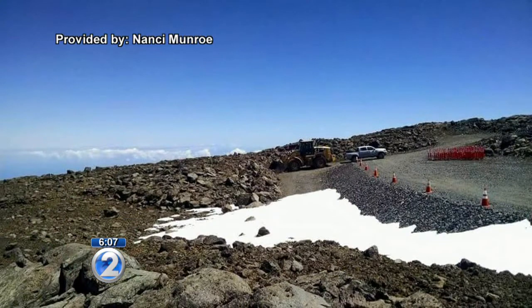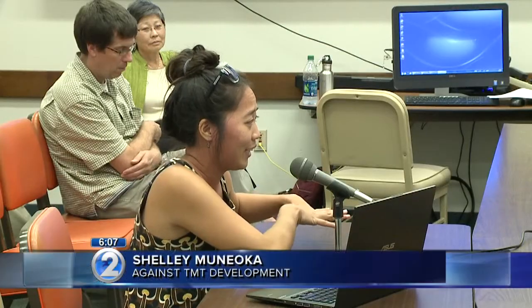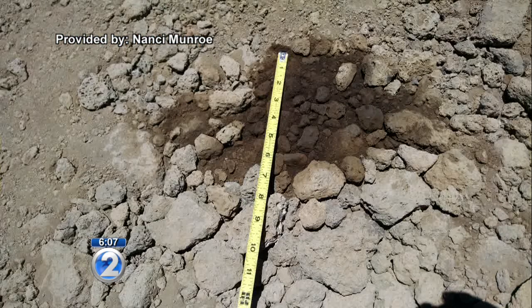And we do have — because TMT cannot get to their site, they've been blocked — we have Mauna Kea support services that does the maintenance of the road. They go up twice a week to check on it. It kind of looks like just a pad underneath. Some of them have vessels that are overflowing and have a pad next to the vessel, but there are also pictures of leaks just right onto the ground.